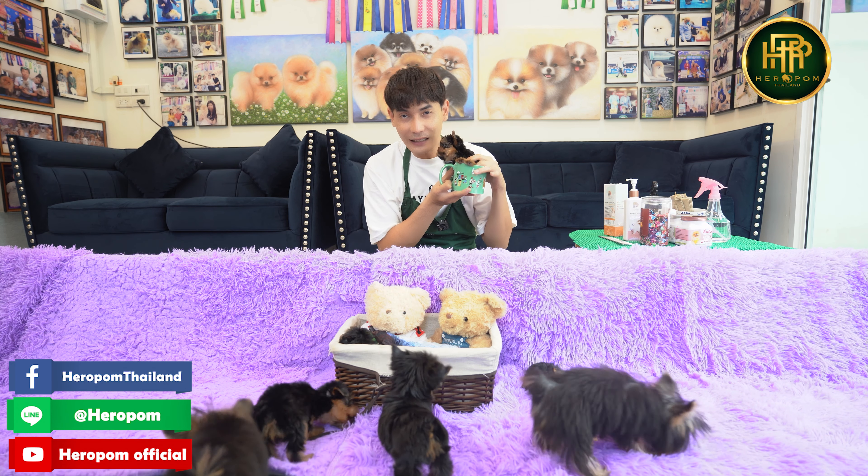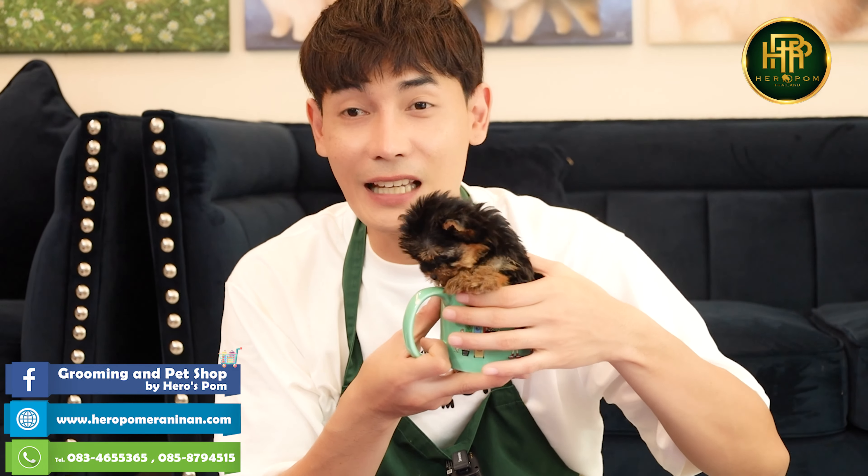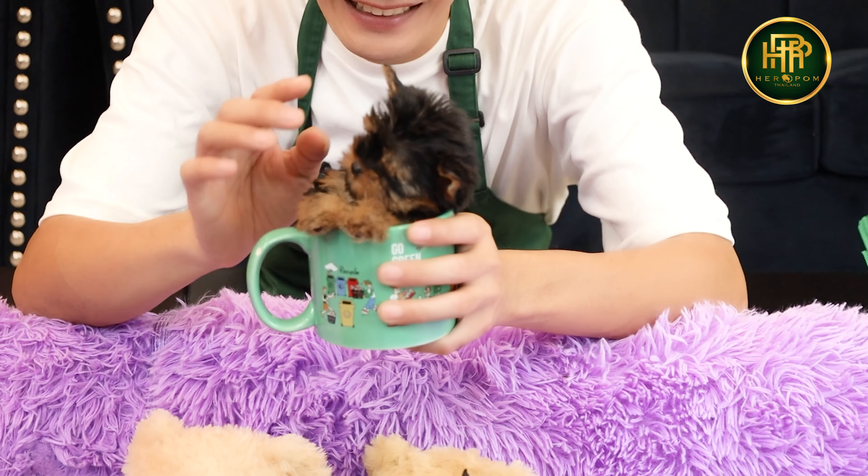I want to see you again. Let's see you again in the next video. Today we talked about the Yorkshire Terrier at Hero Pom. If you want to participate or visit, please check the video description for contact details. It's really nice to see you. Bye!